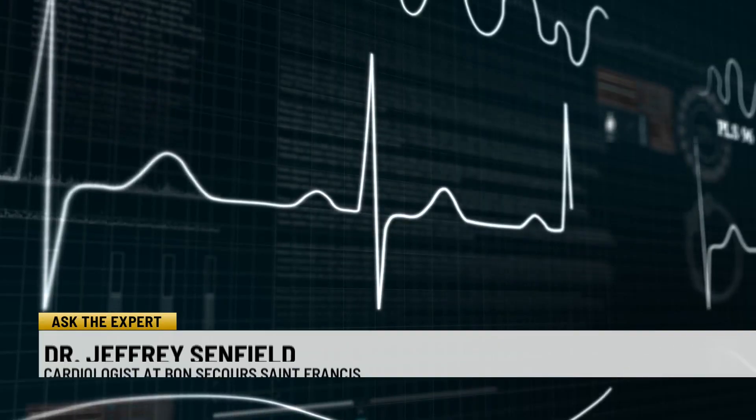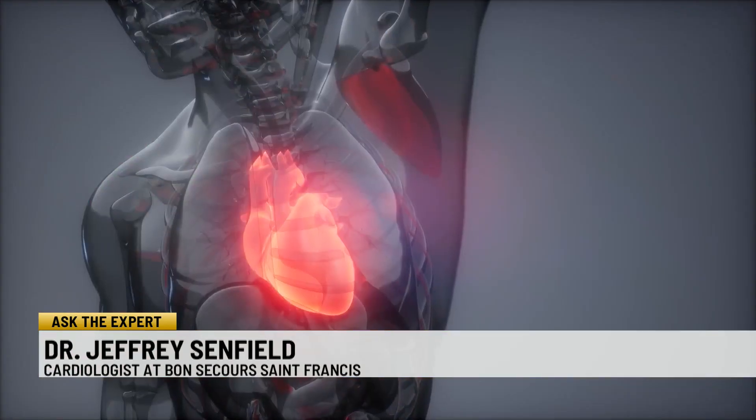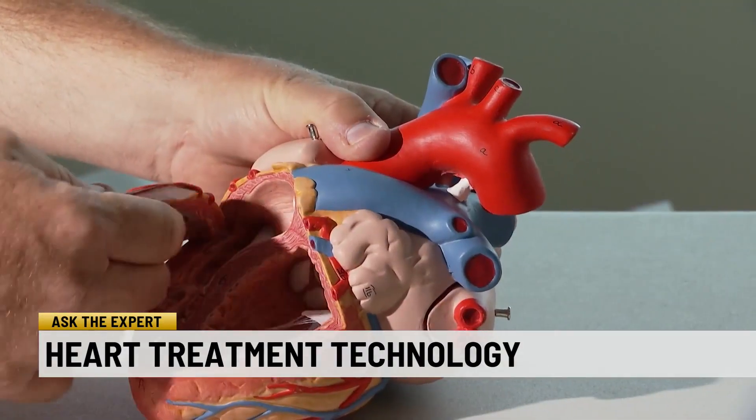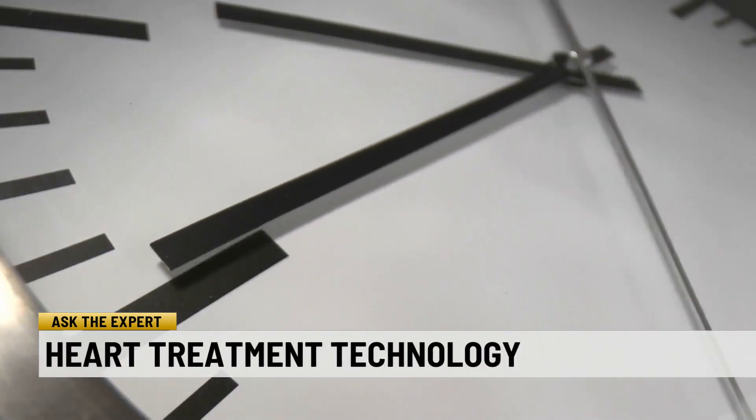One of the more alarming forms of heart disease is called heart failure. Heart failure happens when the heart cannot pump enough blood and oxygen to support other organs in your body. Dr. Jeffrey Sinfield is a cardiologist at Bon Secours Saint Francis. Symptoms include shortness of breath, leg swelling, lethargy, and it can lead to physical debility.